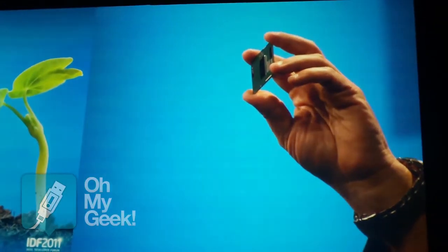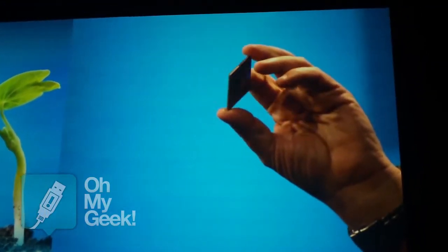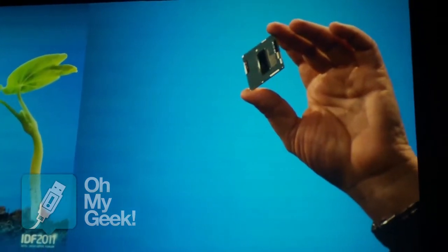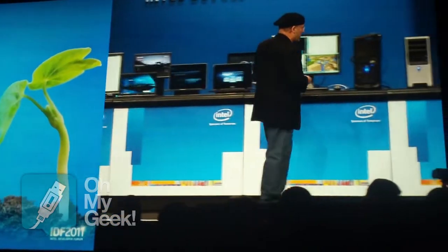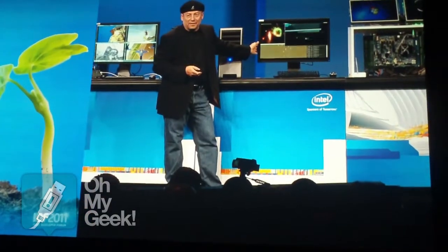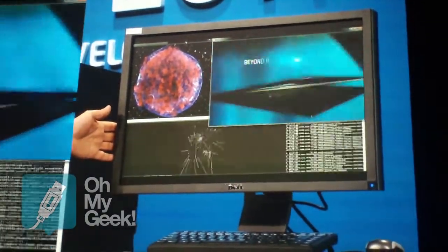The microprocessor that we are going to deliver by two panels — and it's not only a chip. For the first time, I would like to show you the new baby, because it's up, running and breathing. And what you see over here, and you can imagine the functionality, is actually a working system of Haswell.